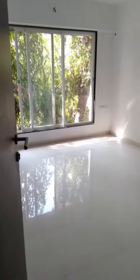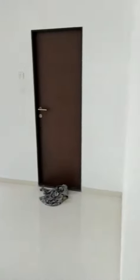This is the first bedroom with the attached toilet. And this is the second bedroom, it's a common bedroom.